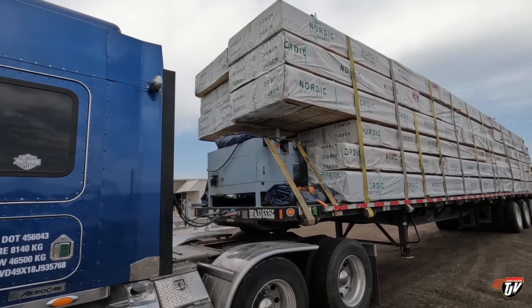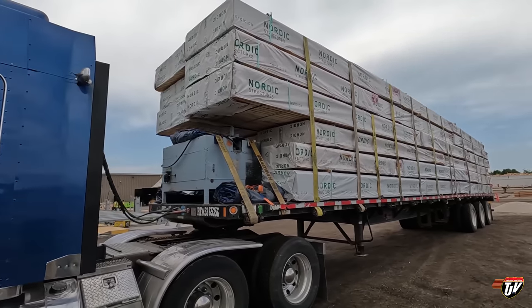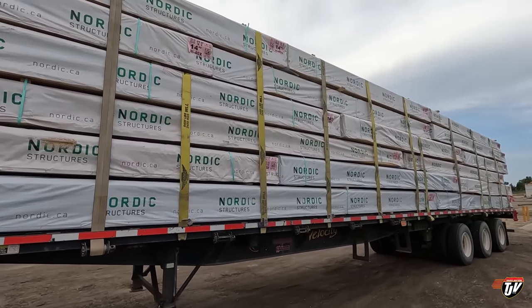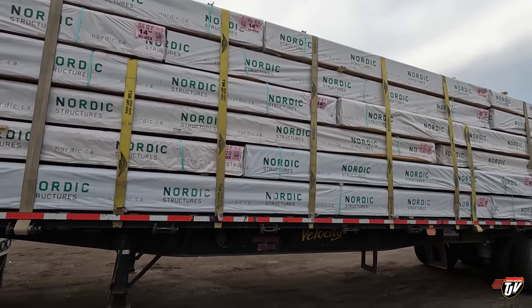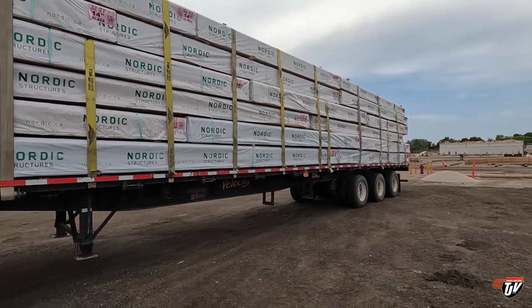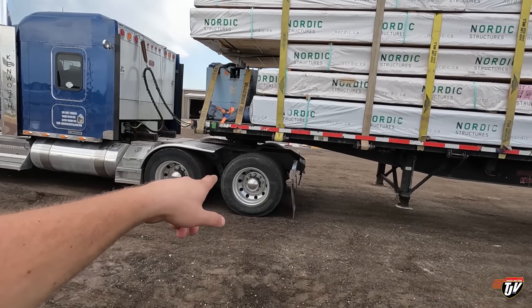I don't know what that is but it's part of the load, so here we go. Beautiful. I put another 60,000 pounds of wood on the trailer, bringing me up to an approximate gross weight of 95,000 pounds — maybe 94,000. I haven't scaled it yet but we're not overweight. Doing good.